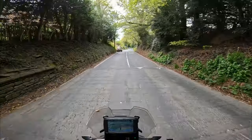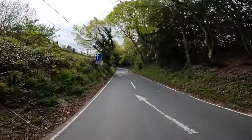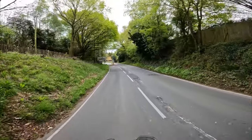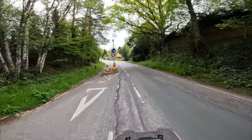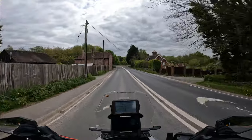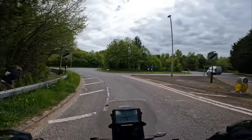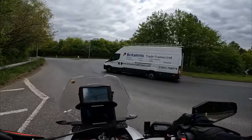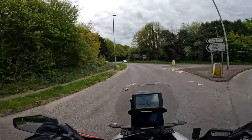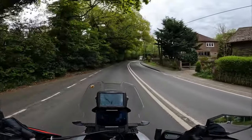They've put speed bumps in so we can't speed. I haven't got the confidence to try wheelieing over them on this — not that it's the right place anyway, we're right by a school. I've got to the point where I'm quite playful on my Beta, not saying I've got skills, but that will lead to getting more confidence to pull little wheelies where needed — for log crossings and obstacles. I'm green laning, not doing hardcore mega enduro stuff.